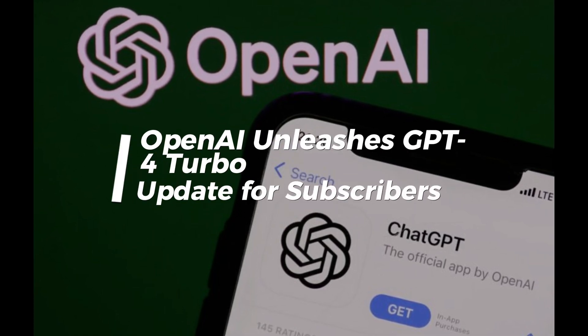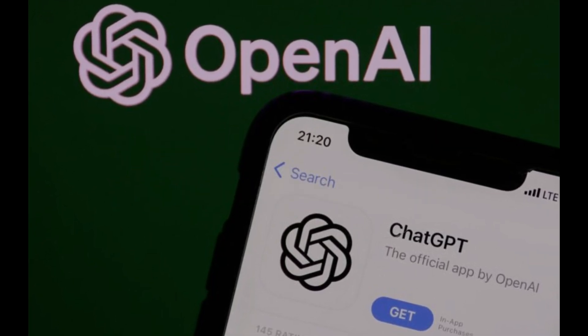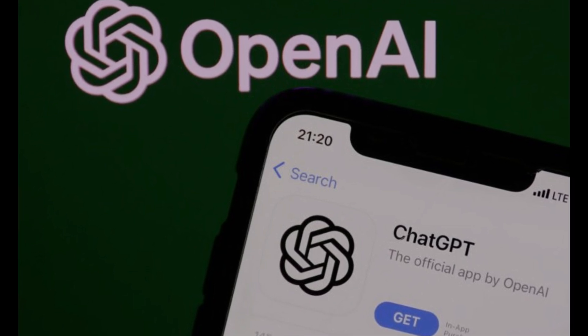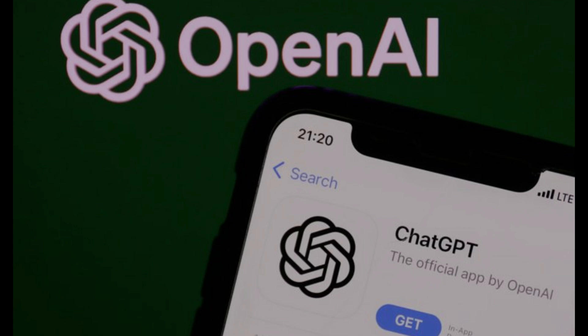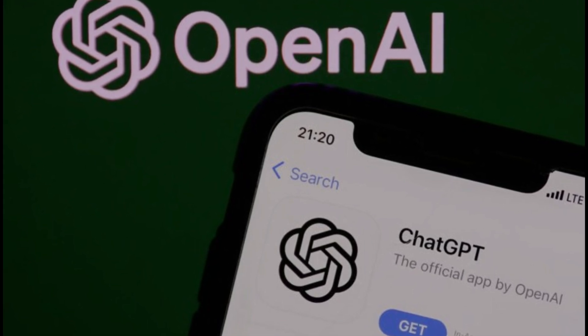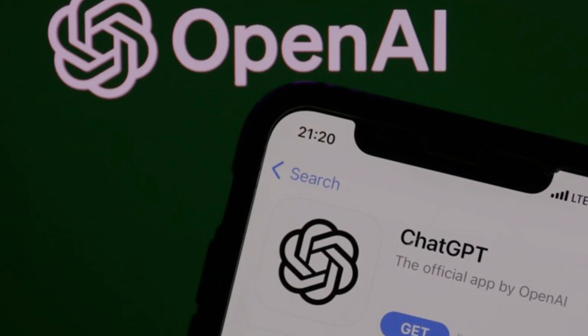OpenAI unleashes GPT-4 Turbo Update for Subscribers. Hey there, tech enthusiasts! Buckle up because we're about to dive into some exciting news from OpenAI. Today we're talking about the new update to the GPT-4 Turbo. So let's get started.